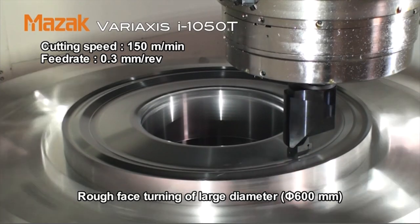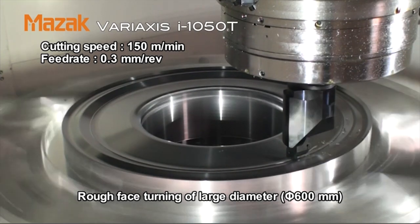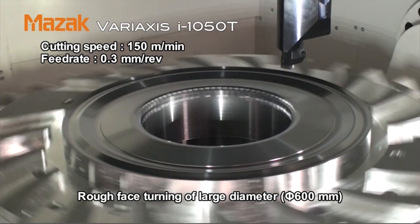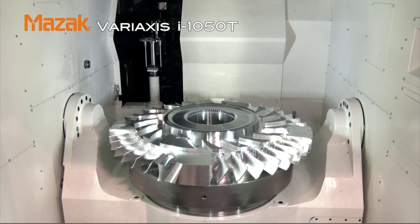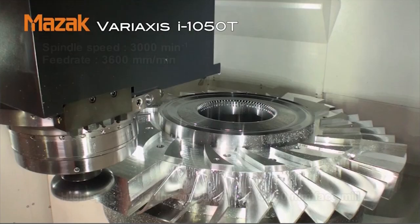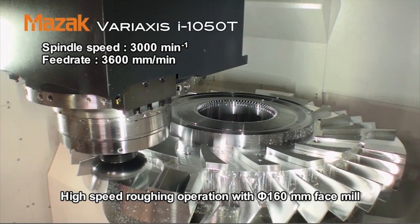It is a bigger version of that, but this machine, interestingly, has been developed primarily from requests from the European market. Many of those customers are British customers, and that request has come through to our product group. We've strongly advocated to our design headquarters in Japan that that product is really suitable for our market. It's the biggest version of our Variaxis range — a gantry-style five-axis machine with turning capability.